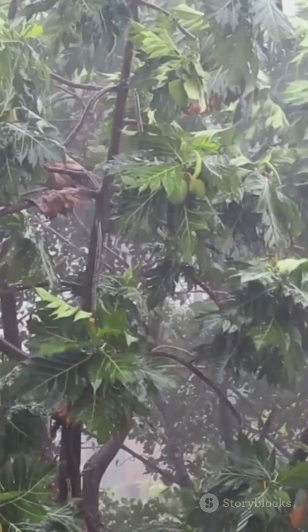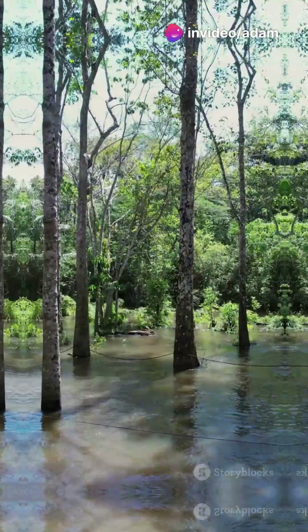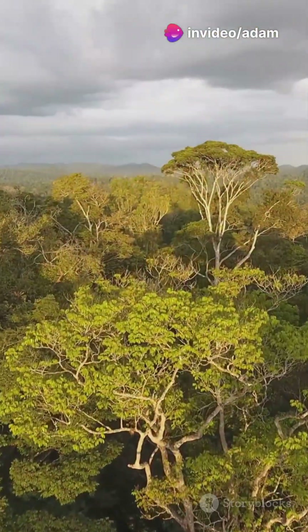The forest literally feeds itself. In some areas, up to 75% of the rain comes from this cycle alone. It's nature's own recycling system, powered by trees.